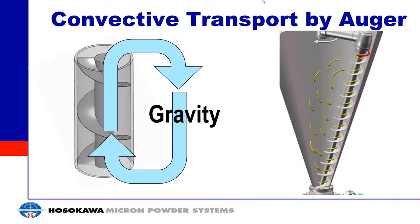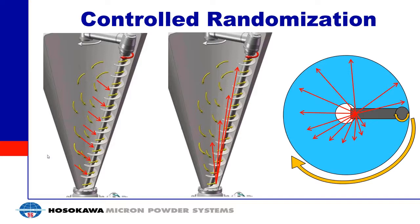Going back to the mixer itself, that transport inside the batch is done by an auger. The auger takes material from the bottom of the mixer and transports it to the top. Gravity then takes that material and transports it back down. You get a convection loop inside the mixer with the auger pulling material up and gravity pulling it back down. The auger is not enclosed, so material can get on and off the auger at different heights within the batch — pulled from the bottom, or entering a third of the way up, two thirds up, or almost at the top.